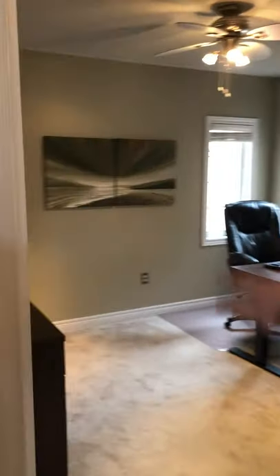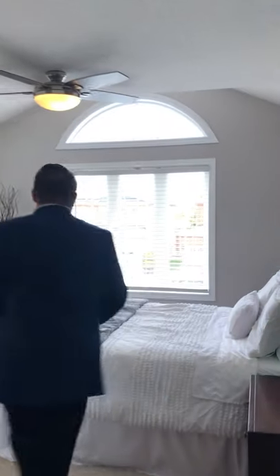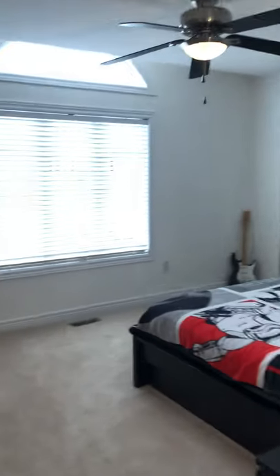There are four good sized bedrooms up here. This one's being used as an office. Bedroom number two — immaculate, this home is spotless, freshly painted, good sized rooms. Green Park is the builder, one of the top builders in my experience. Bedroom number three — look at the size of this bedroom.